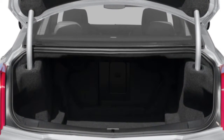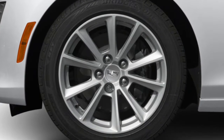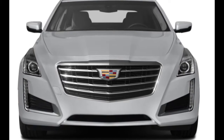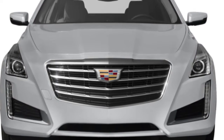Given the luxury cachet and performance standards set by European and Japanese models, it's not easy to stand out in this class. But with world-class handling, an available turbocharged V6, and a top-shelf interior, the 2017 Cadillac CTS has all it needs to compete against the world's best.